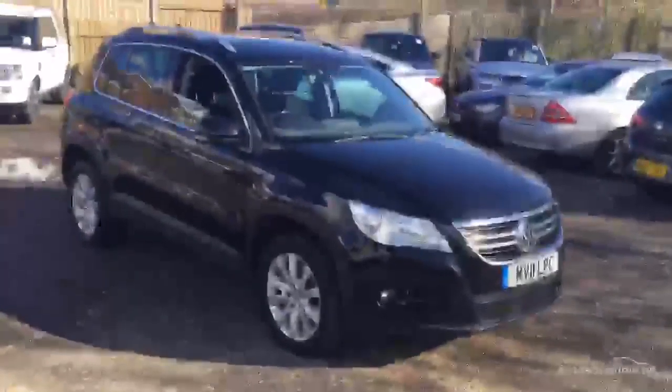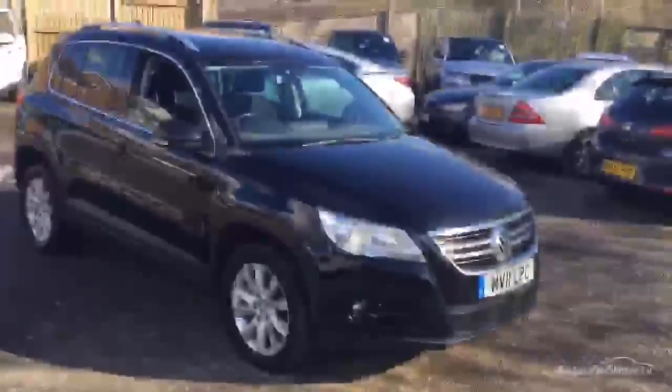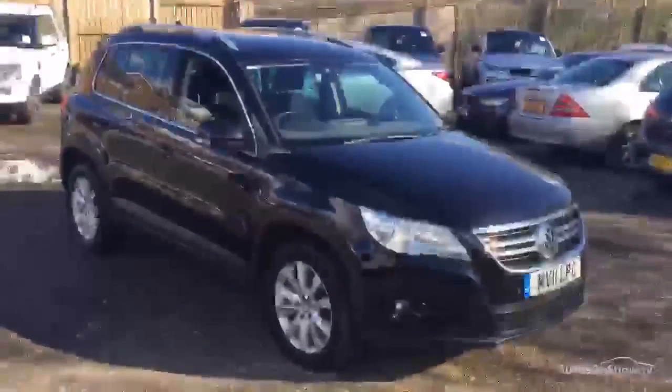So there you have it — the 2011 VW Tiguan, 2 litre TDI 4Motion in black. Thank you.